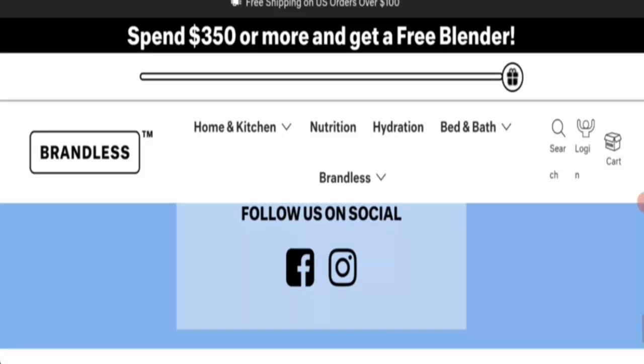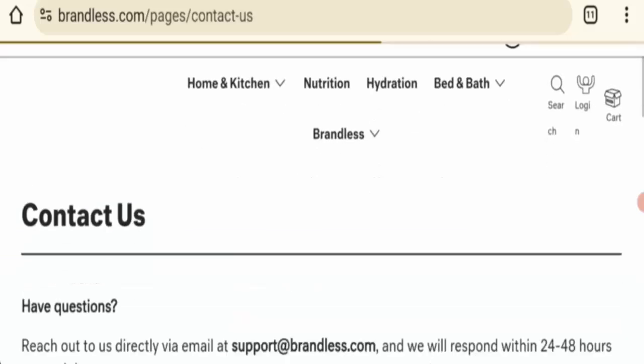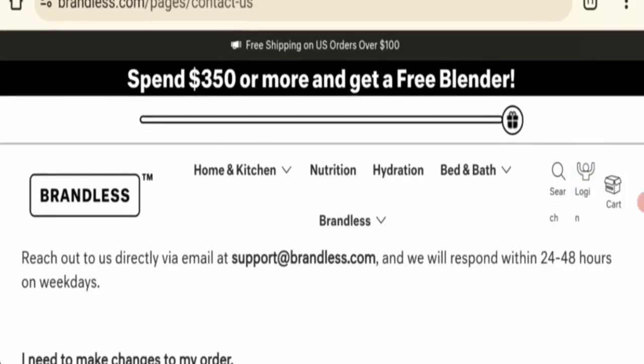Next is contact information. I will show you the contact information — clicking on the contact us section and support. This option mentions an email address. If you have any concern about this website, you can contact them via this email.